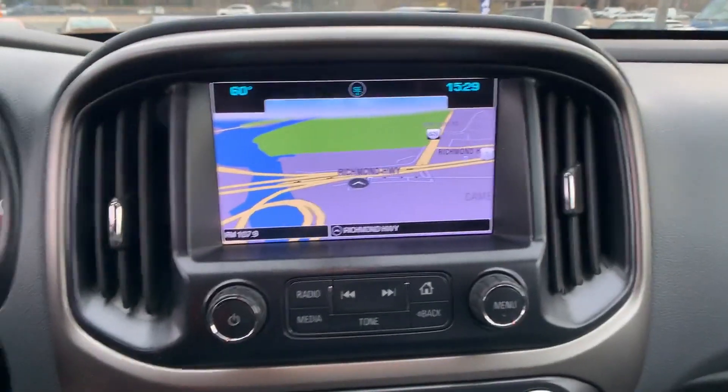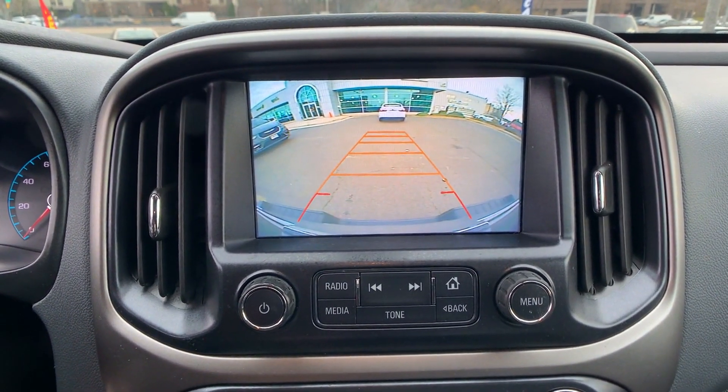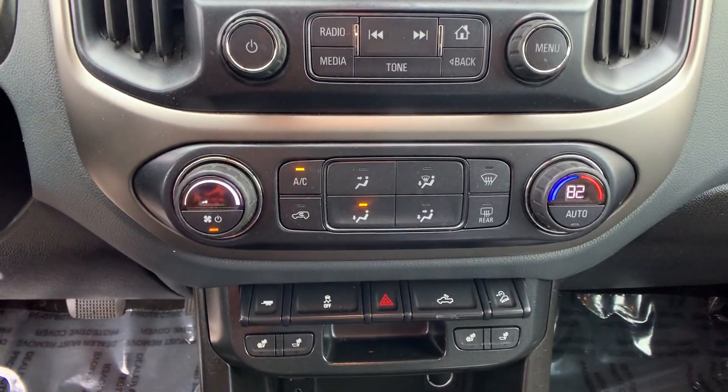Stability control, passenger side airbag sensor, and limited slip differential. Experience the difference — test drive your dream car today.